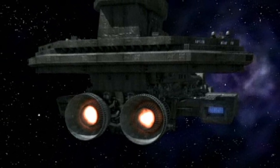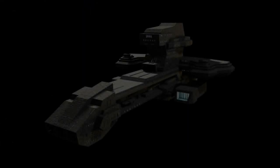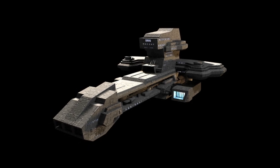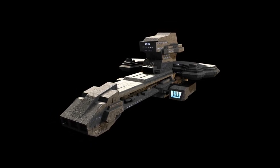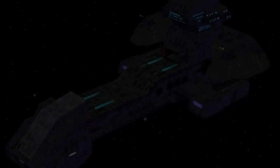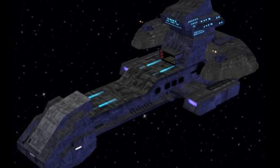Fuel: Naquadria. Hyperdrive system: interstellar. Powerplant: Naquadria generator. Shielding: Asgard shields. Hull: Naquadria-Trillium alloy armor. Armaments: 12 missile batteries and 16 railguns. Carries 8 F-302 fighter interceptors.